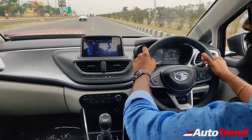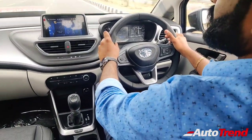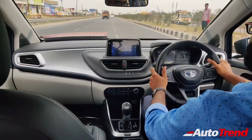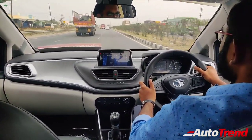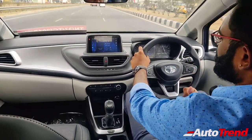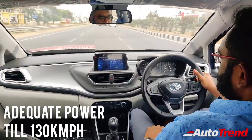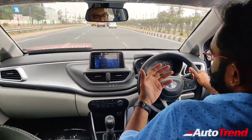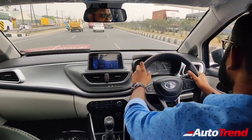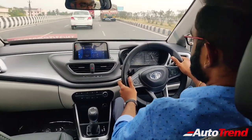Up to 130 kmph, that is a pretty good amount of progress. It takes its own time — I think the 0 to 100 is around 13 to 14 seconds, which is okay. But the gearbox — you could have felt that the upshifts are so slick, so fast, so quick and smooth as well. Beyond 130 kmph, that is where this engine does not show much progress. It takes its own time to get to 140 kmph, but till 130 kmph, this is a pretty good responding engine with this gearbox.